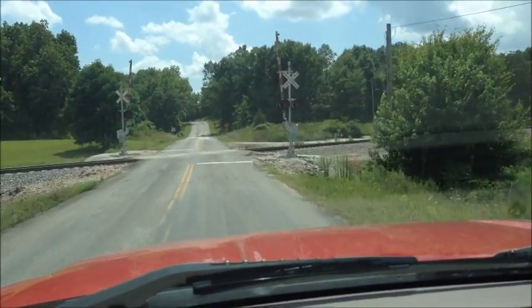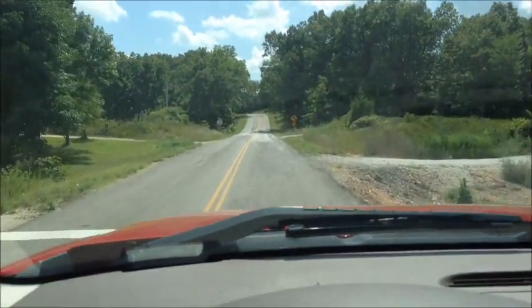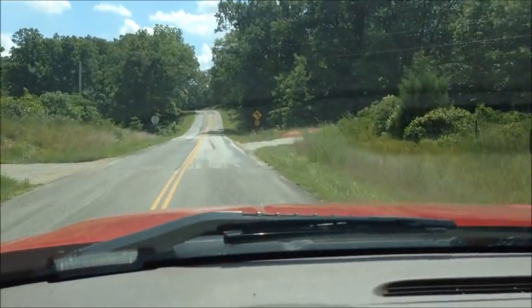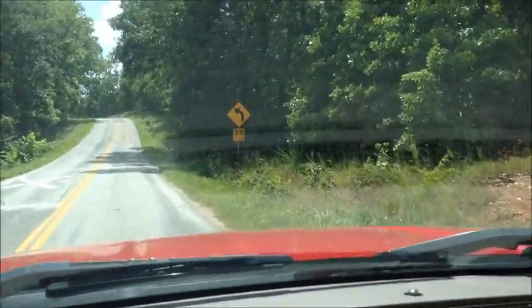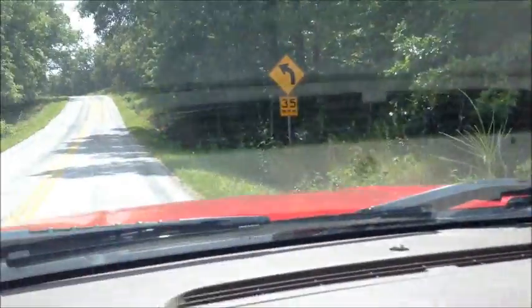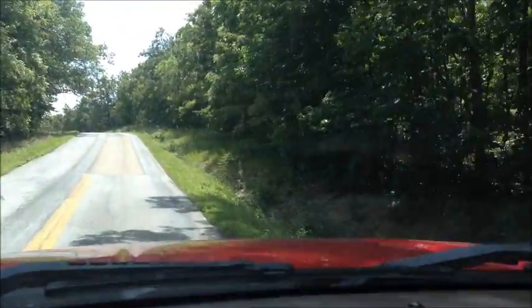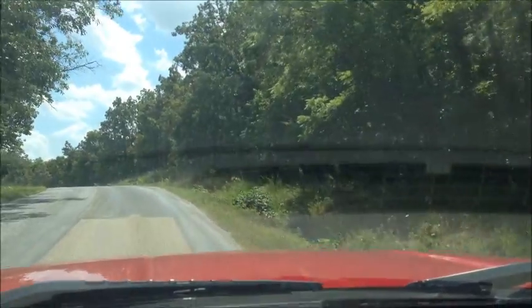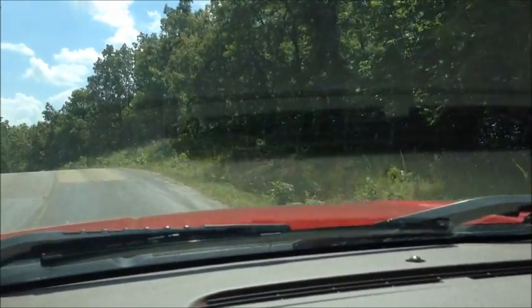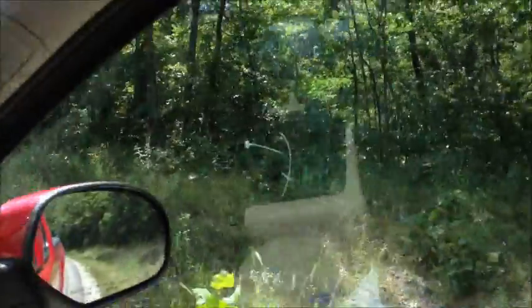We're headed south on B highway, about to cross the train tracks. After about another 100 feet you'll see the start of the easement road on the right. The property borders that easement road as well as the highway, so everything you see on the right is the property. I'll run down the highway to give you a look at the highway frontage, then go back down the easement road. There's quite a bit of good timber on the property.